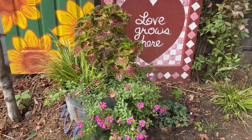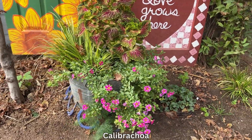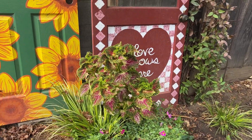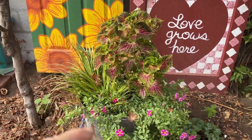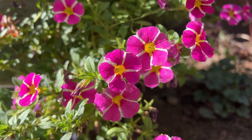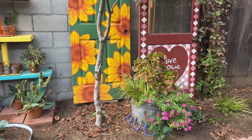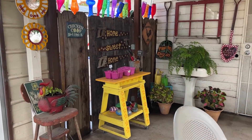I just love this little wash basin pot. I have a Calibocroa as my spiller, a Carex grass as my filler, and a beautiful coleus as the thriller. Thriller, filler, and spiller. I'm really proud of that little arrangement. And of course my little patio, my little happy place. I love colored bottles.